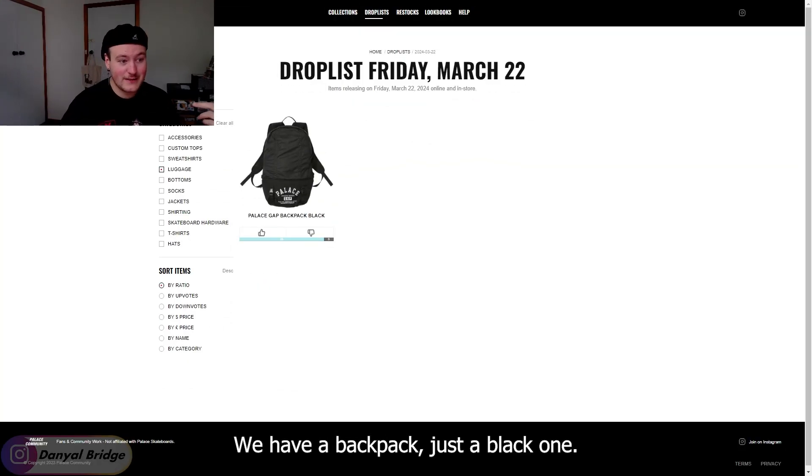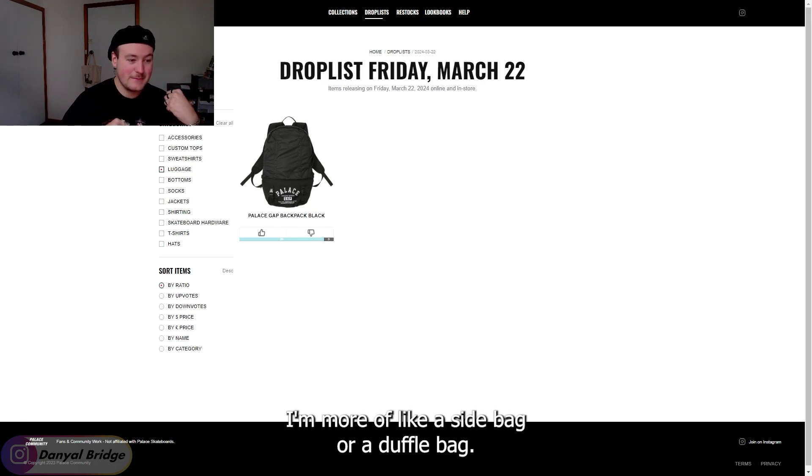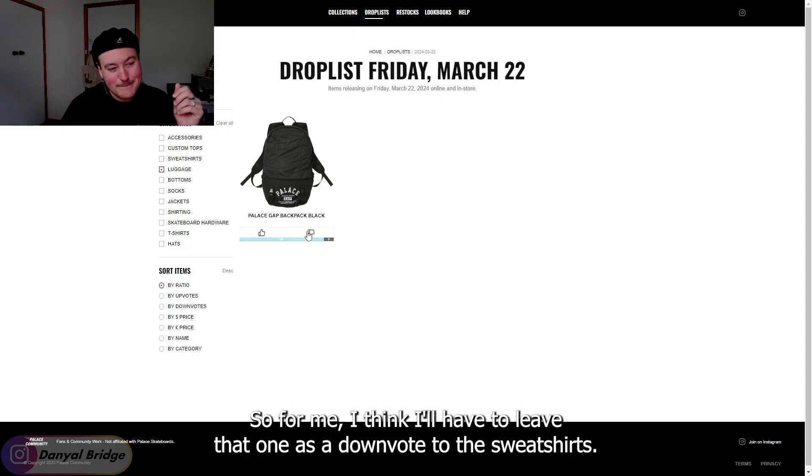For the luggage, we have a backpack — just a black one. I'm not a big backpack person these days; I'm more of a side bag or duffel bag kind of guy. So I'll have to leave that one as a downvote.